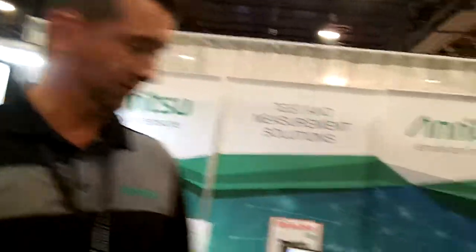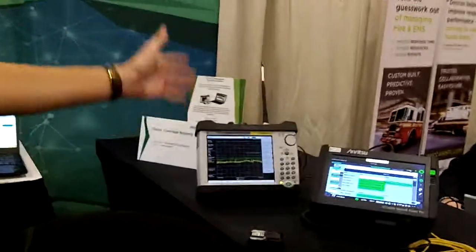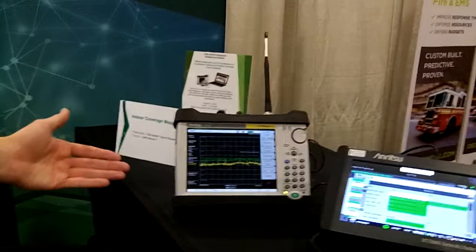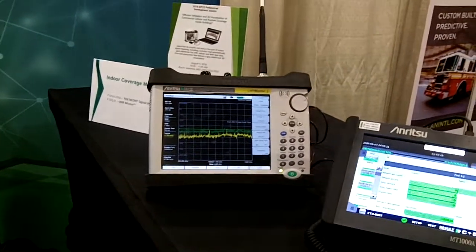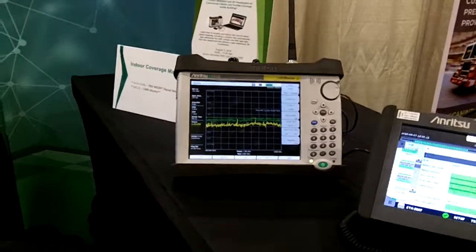Our analyzers can either make channel power measurements via spectrum analyzer, or we can demodulate a P25 or LTE signal. You set the analyzer up to measure your signal.